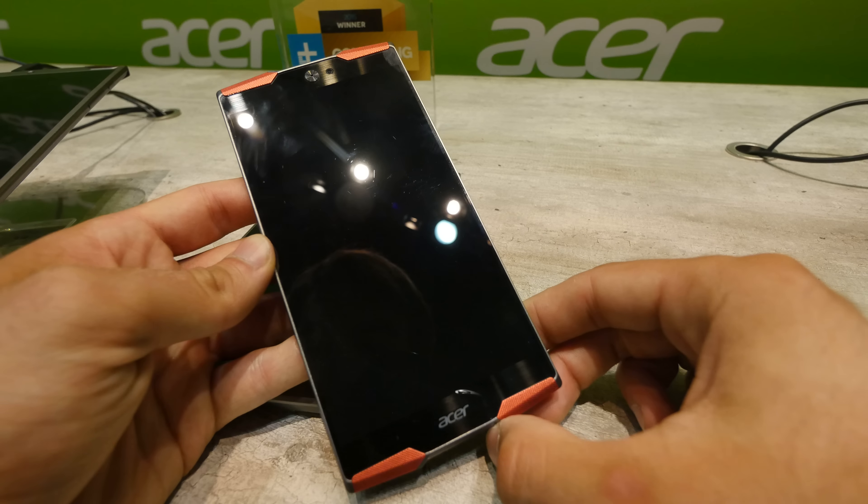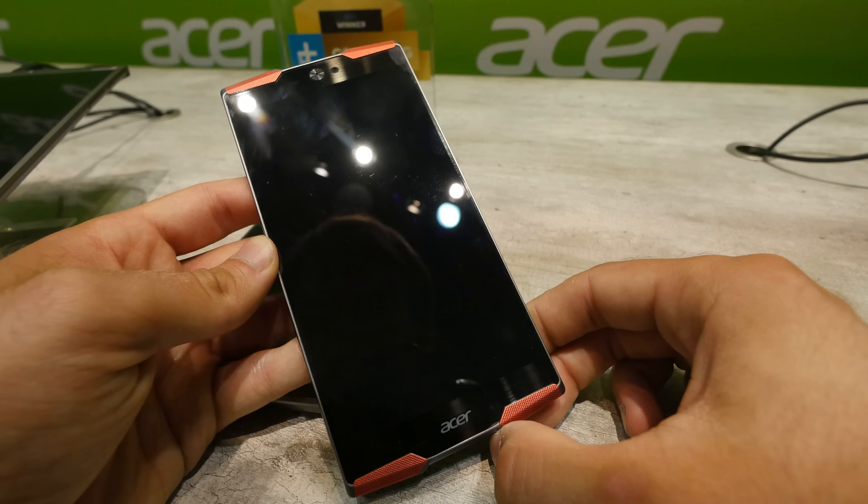Welcome from IFA 2015 where we are here with Acer and the Acer Predator smartphone in our hands, which is a 5.7 inch gaming smartphone. This is a mock-up so it's not working yet, but what you can already see is that we have four speakers built in and of course a little speaker for taking phone calls.